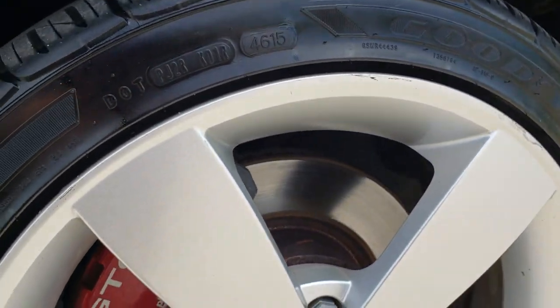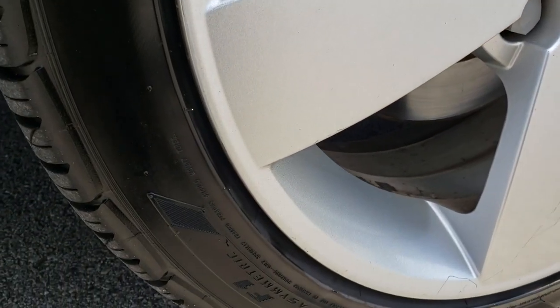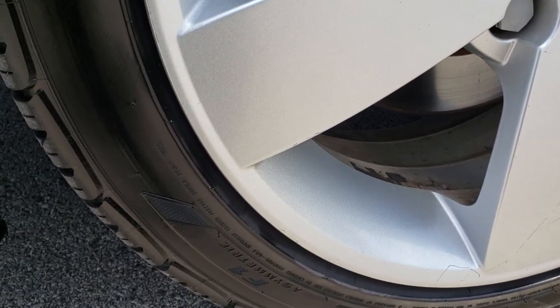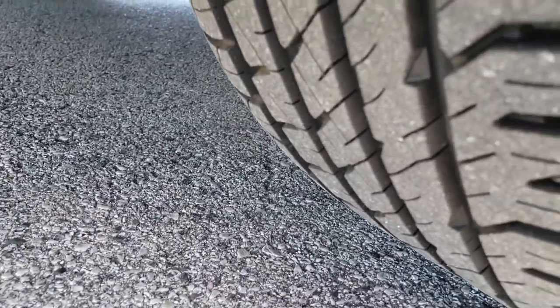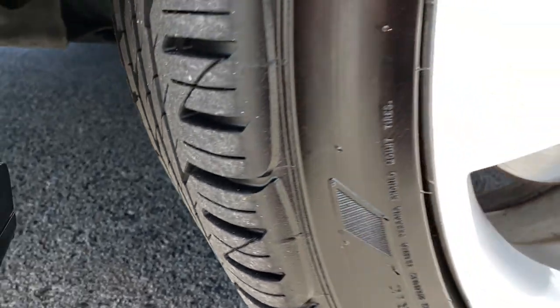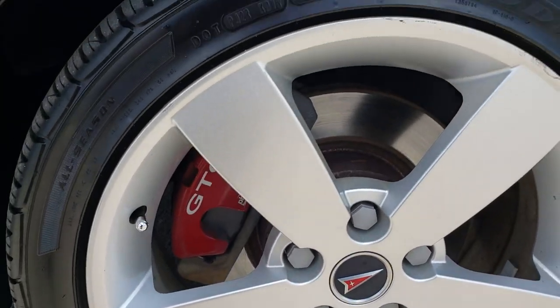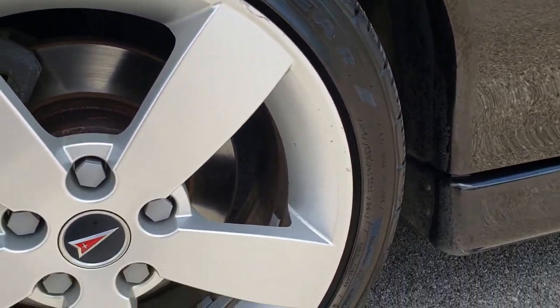The front rim is in pretty nice condition. It has Goodyear Eagle tires — these are 235/40 ZR18s — and they have quite a bit of tread left. I would say those are pretty new tires, maybe 80 to 90% of the tread left on them.